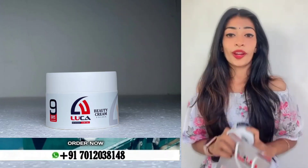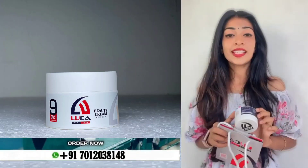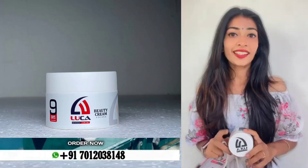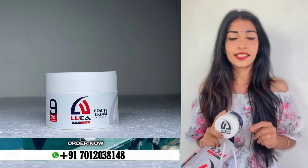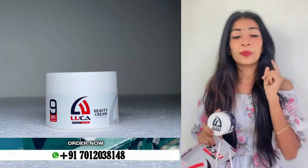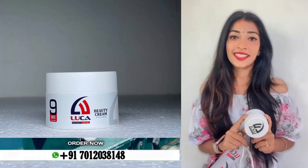You can also use this product for men's and women's. This is a 9 days challenge — you can remove all the problems on your face. You can also provide benefits to your skin. You can purchase this product. Thank you.